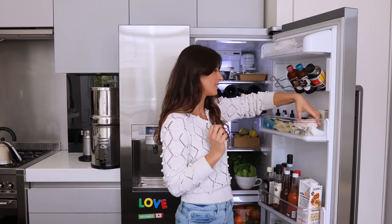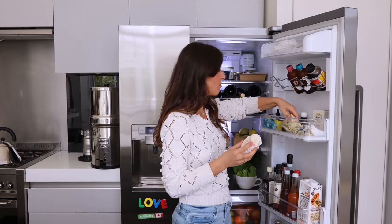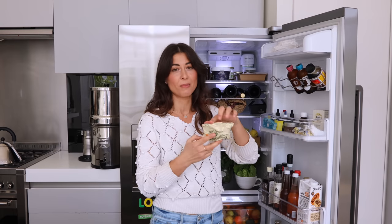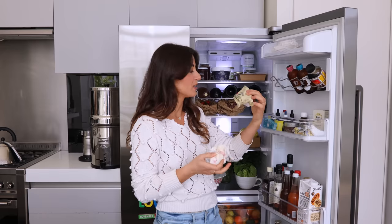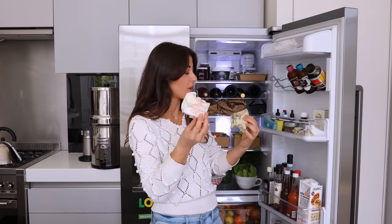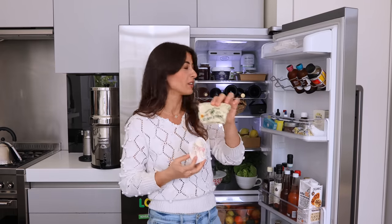Now I'm going to show you some butters. We always have a butter debate — I think this one is the best. I need to get some more because as you can see this one is running out. Alex thinks this one is the best. This one is French and I think this one is also French.